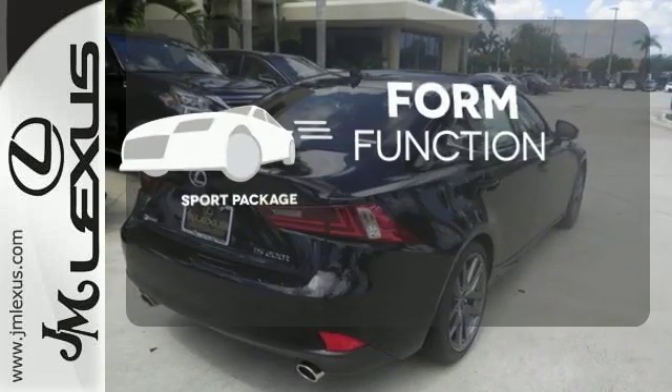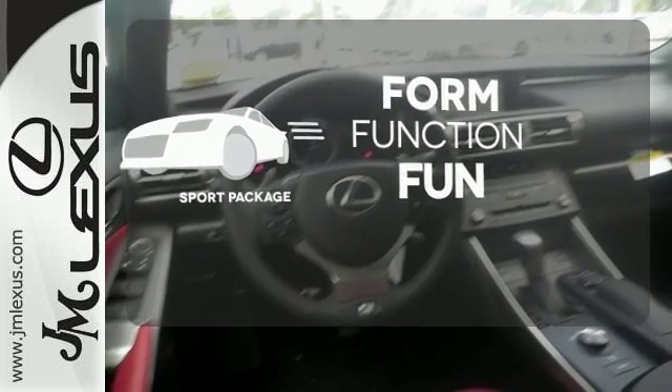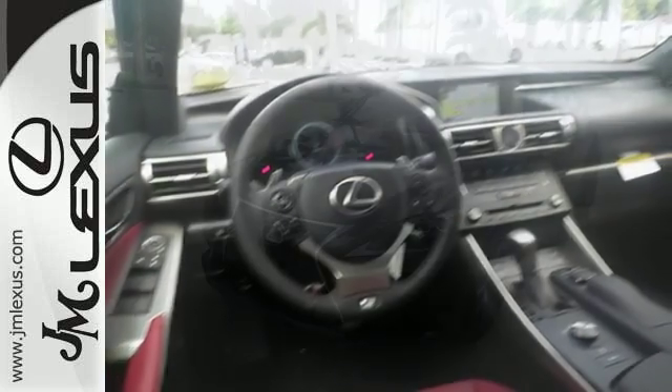Form, function, and fun — everything is a bit better with the Sport Package. A deliberate move in the sporty direction.